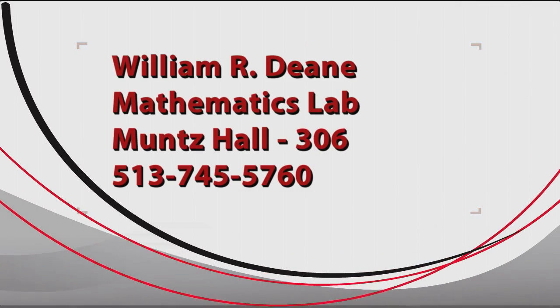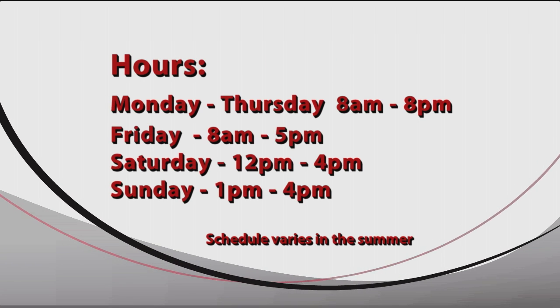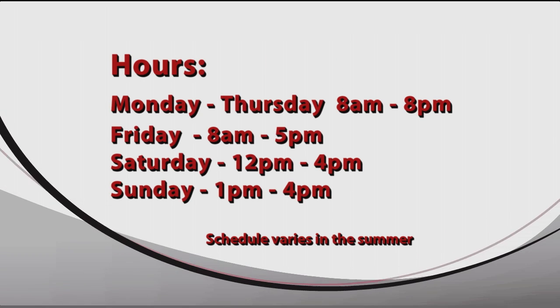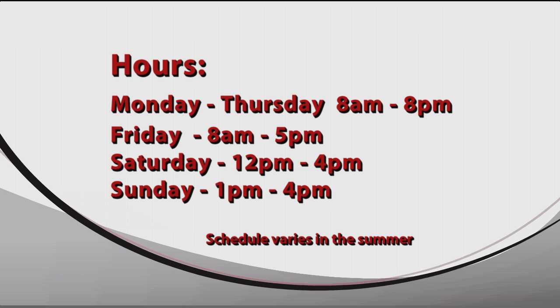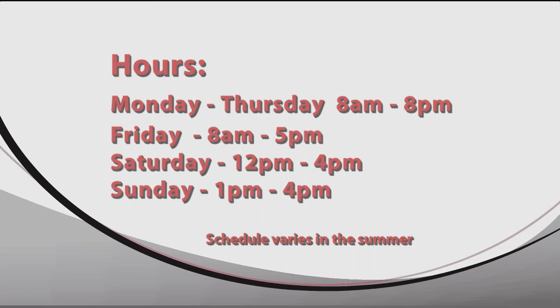The William R. Dean Mathematics Lab is located on the third floor of Muntz Hall in room 306. Hours are Monday through Thursday from 8 a.m. to 8 p.m., Friday from 8 a.m. to 5 p.m., Saturday from noon to 4 p.m., and Sunday from 1 p.m. to 4 p.m. This schedule varies in the summer, so be sure to call for current hours.